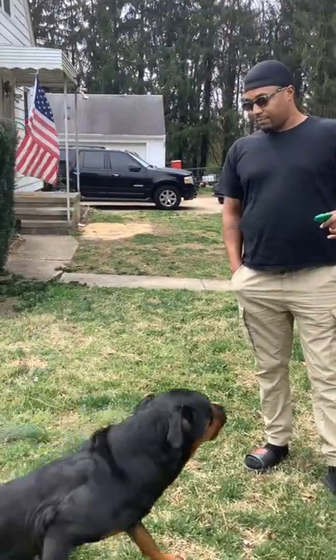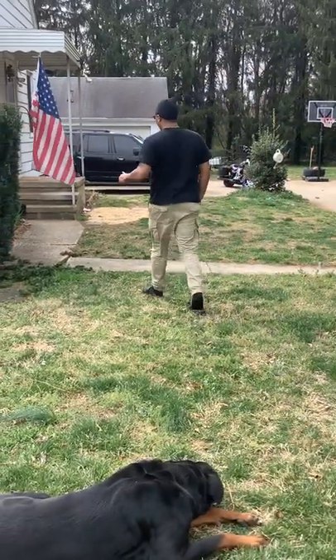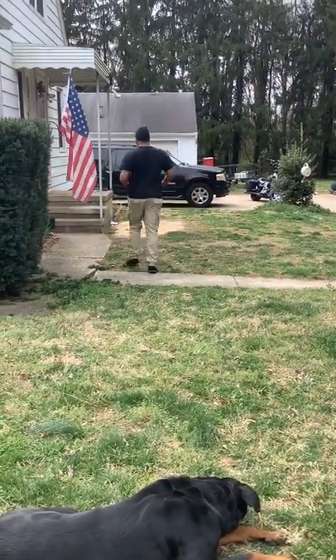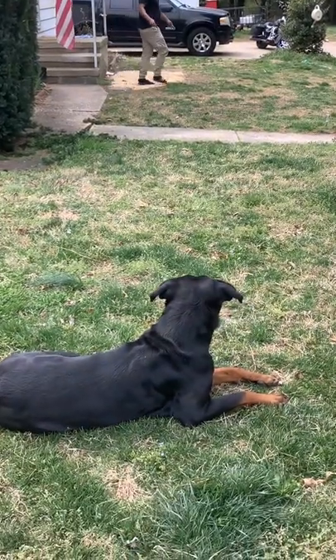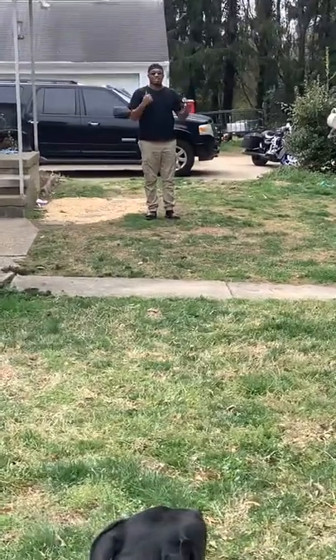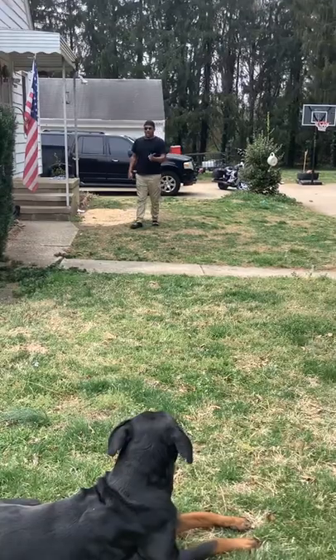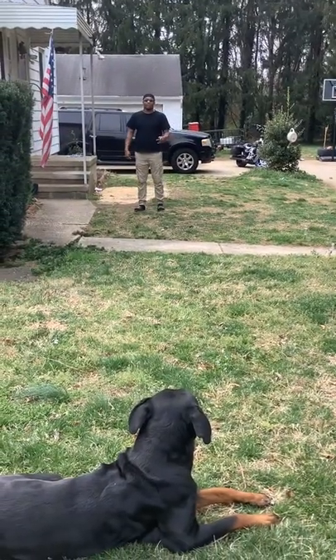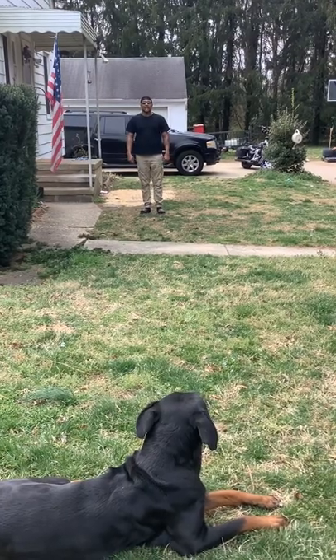Fiona, sit. Stay. I don't have to really repeat myself. If you don't give your dog a command, there's no need for your dog to just assume what you say. Before, I had told her to sit, I started moving. She got up, moved with me. I didn't tell her to sit.